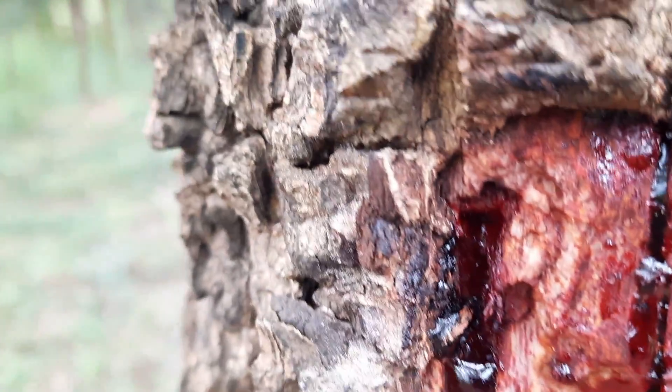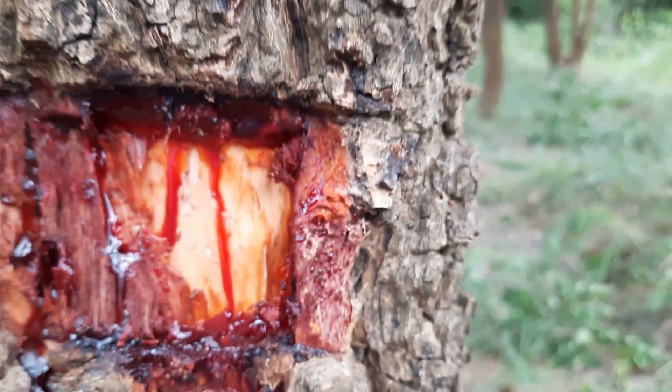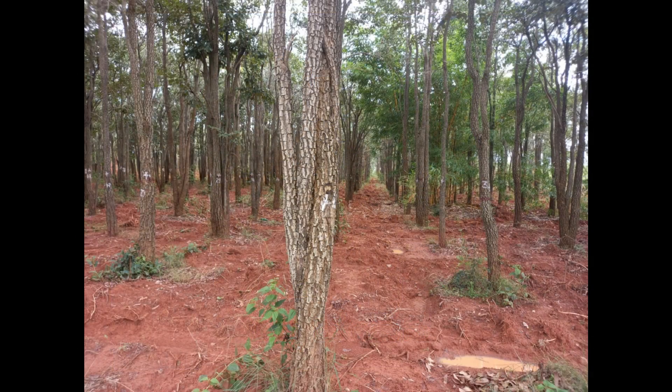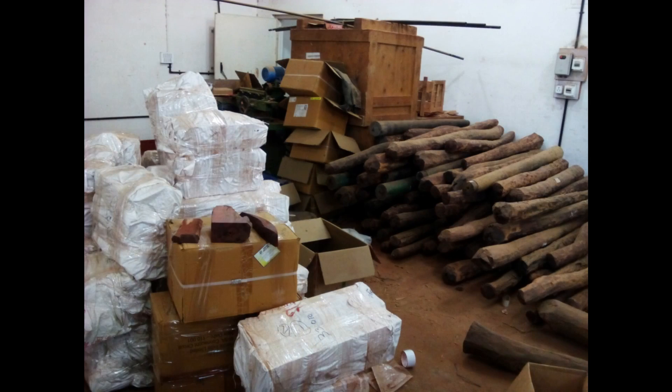Now let us discuss about its cultivation and propagation. The great advantage of growing Red Sanders is that it is one of the most valuable tree species that can be grown in hot and dry climates, in poor soil and barren land where other tree species generally fail to grow. However, in rich soil, it can grow up to 15 to 18 meter height and 2.5 meter girth with a 9 meter clear bole.